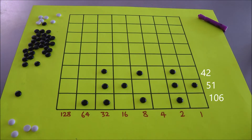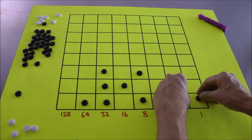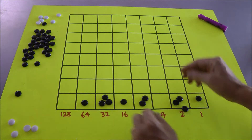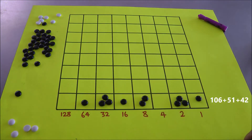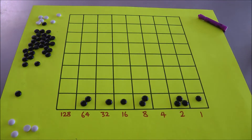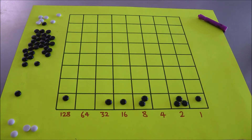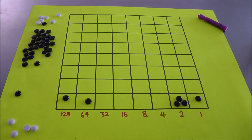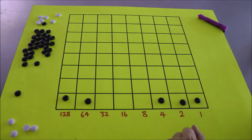Now to perform addition, he said, just bring those pebbles down — all the way down to the bottom row — and bingo. You're now in the original bottom row 2-1 machine. So do some explosions: two explode, kaboom, become one. Two explode, kaboom, become one. Keep going until there are no more explosions. So there is the answer to 106 plus 51 plus 42.